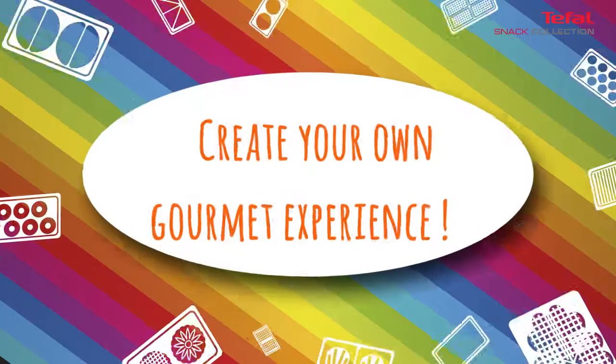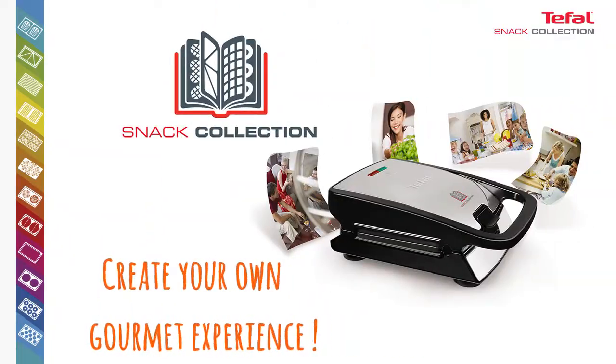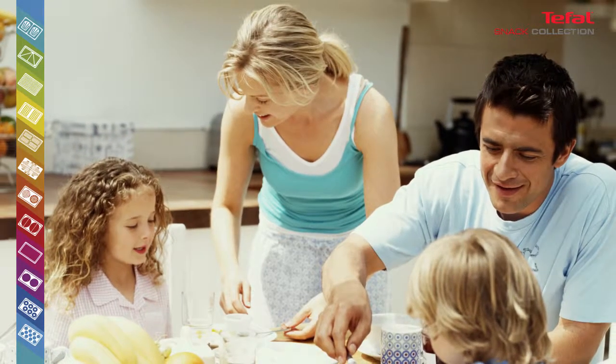Say no to monotony! Create your own gourmet experience with Tefal Snack Collection — an all-in-one appliance to prepare all your snacks. Enter a new universe of sweet and savory recipes all day long.